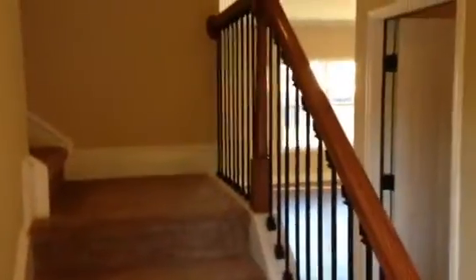When you walk in, you've got your entrance foyer and stairs that go up with wrought iron railing. You've got a formal dining room — this one has had a shadow box put into it and some extra crown molding.